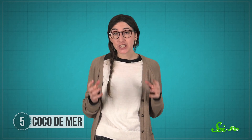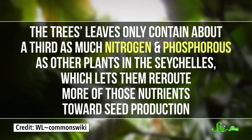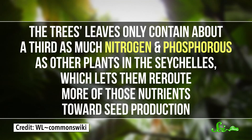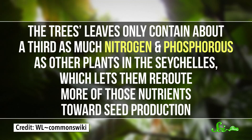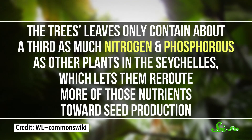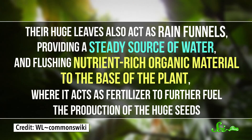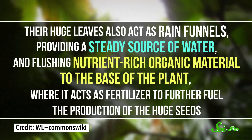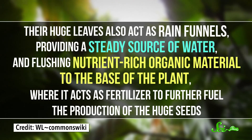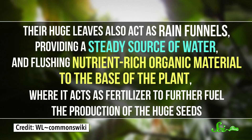The whole process requires a ton of energy, so the trees dedicate a huge amount of resources towards producing their massive seeds. The tree's leaves only contain about a third as much nitrogen and phosphorus as other plants in the Seychelles, which lets them reroute more of those nutrients towards seed production. Their huge leaves also act as rain funnels, providing a steady source of water and flushing nutrient-rich organic material to the base of the plant, where it acts as a fertilizer to further fuel the production of the huge seeds.